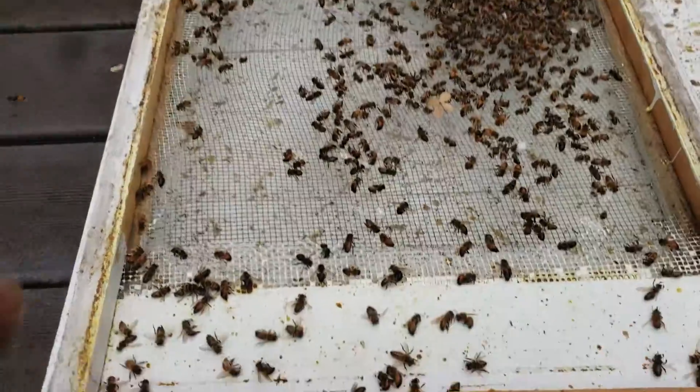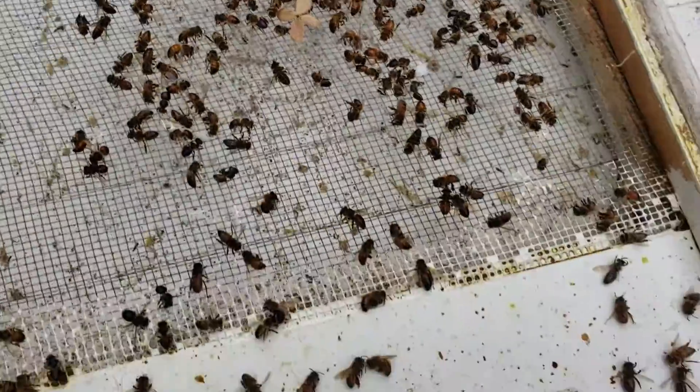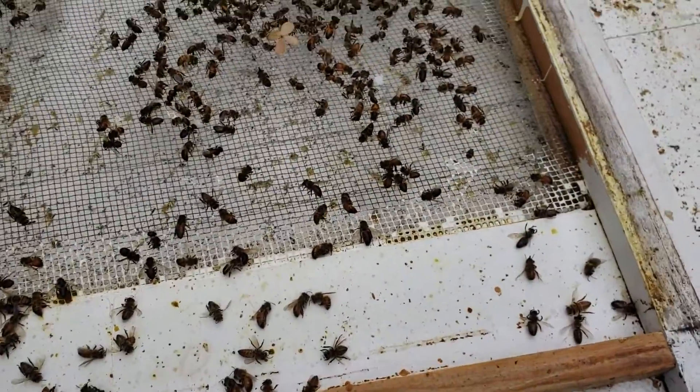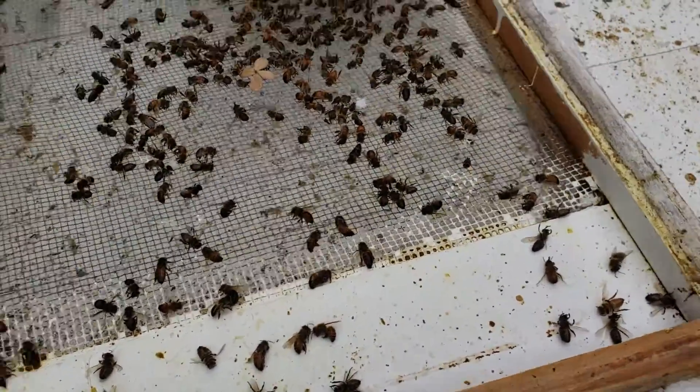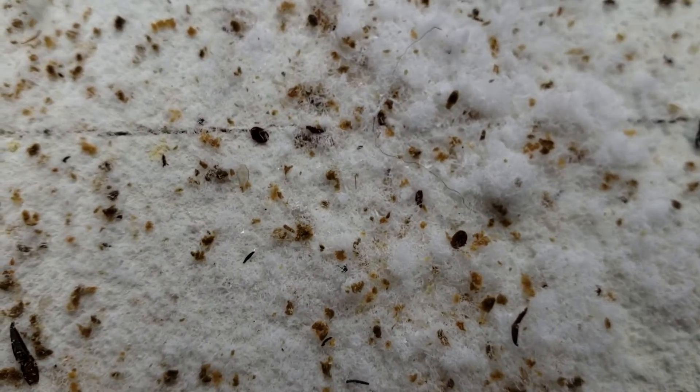The bottom screen in this colony was completely covered with dead bees, and this one right here I haven't touched yet. Look at all these dead bees. Let's take a look — I haven't looked yet — see how many varroa mites are dead that the oxalic acid killed that the Formic Pro formic acid did not kill. Just look at them.